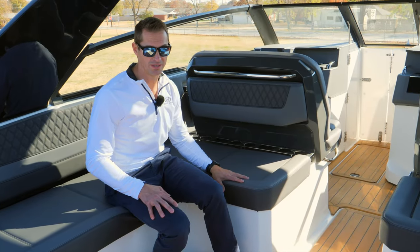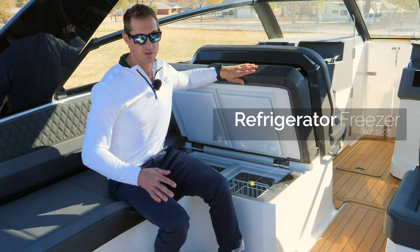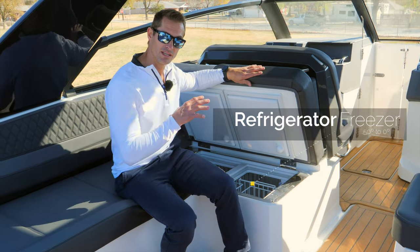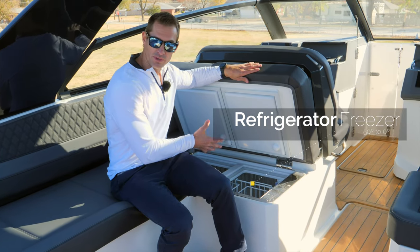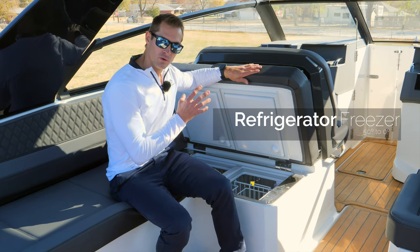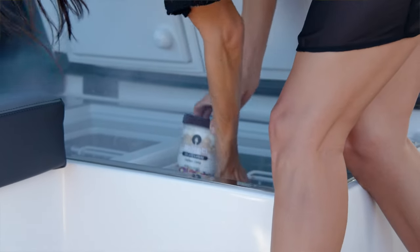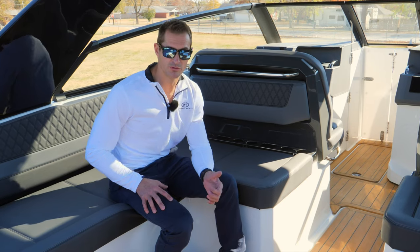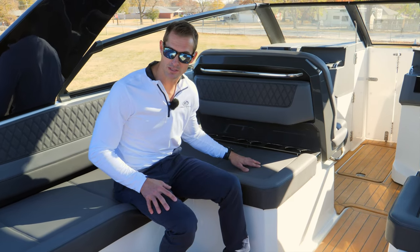Underneath this cushion is something really neat — it is a refrigerator or freezer. Whether you want to keep things cool or keep things frozen, pick either way. It will range from anywhere from 50 degrees all the way down to zero. You can throw your beverages in here or your ice cream — either way, it's going to keep it cold. If you don't get the refrigerator or freezer option, you will get a standard cooler right in its place.